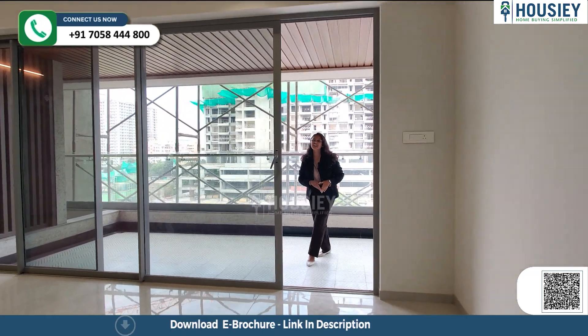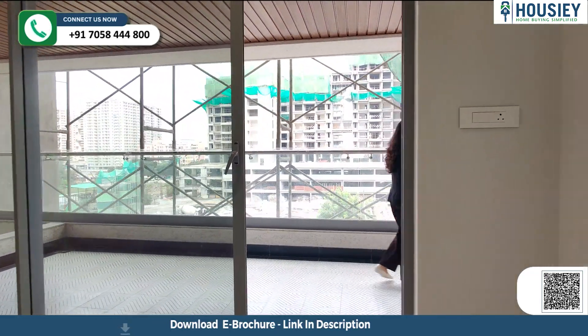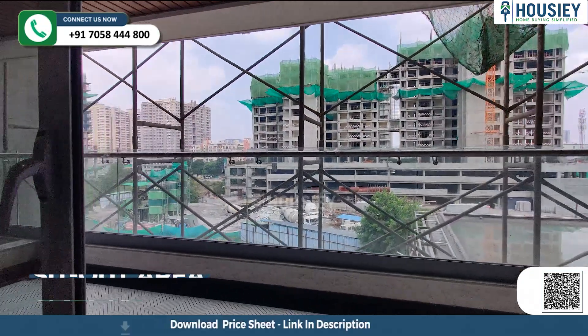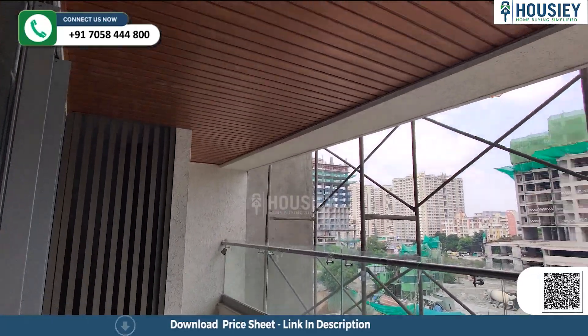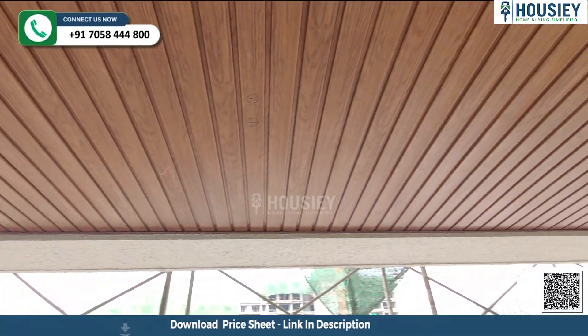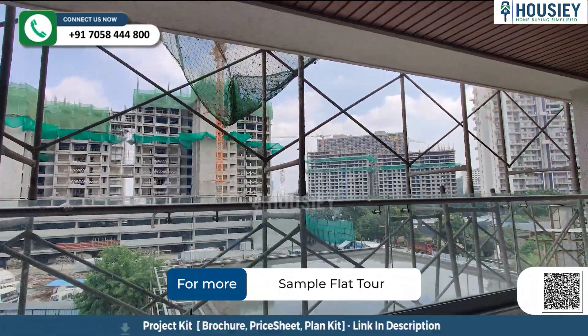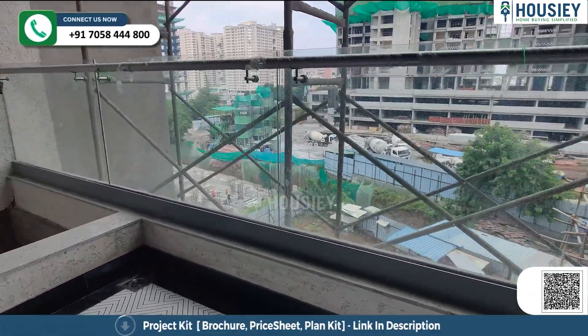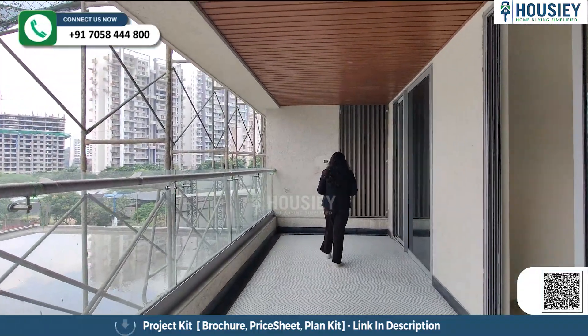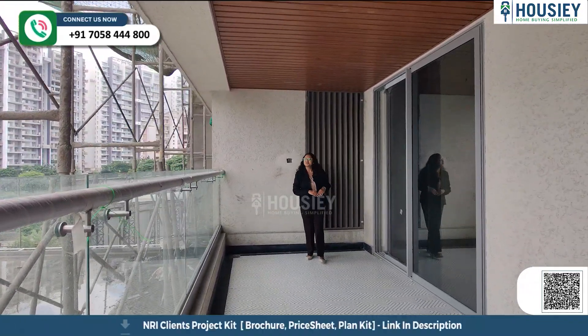Here you have a big running deck attached. This running deck is very spacious, and here you have toughened glass railing. The running deck is also connected to the guest bedroom.